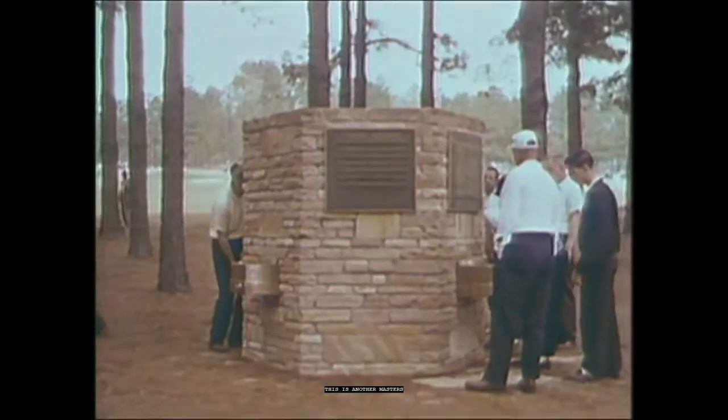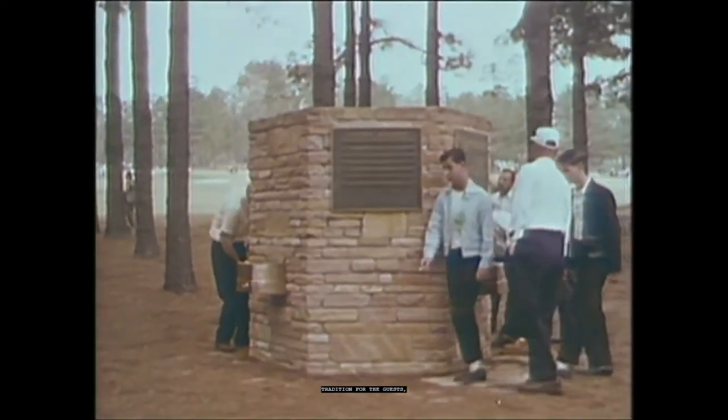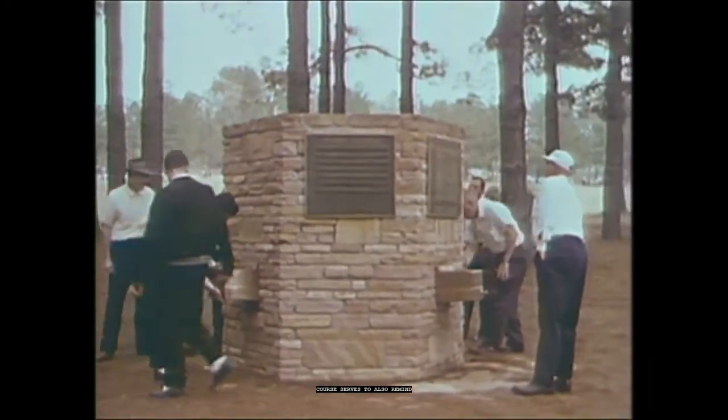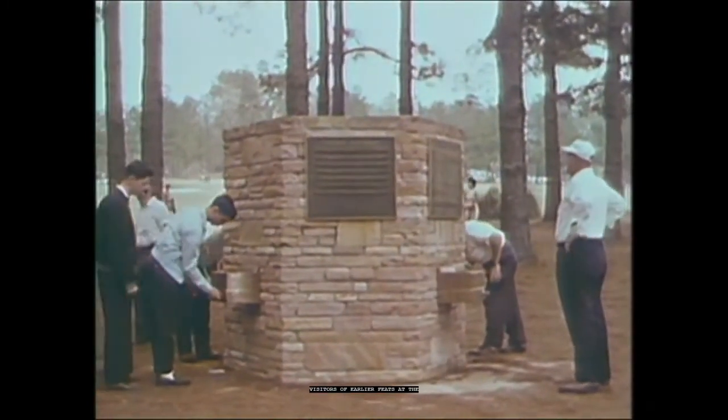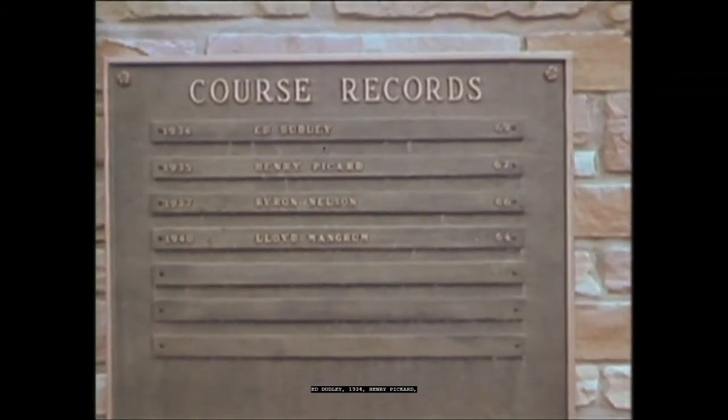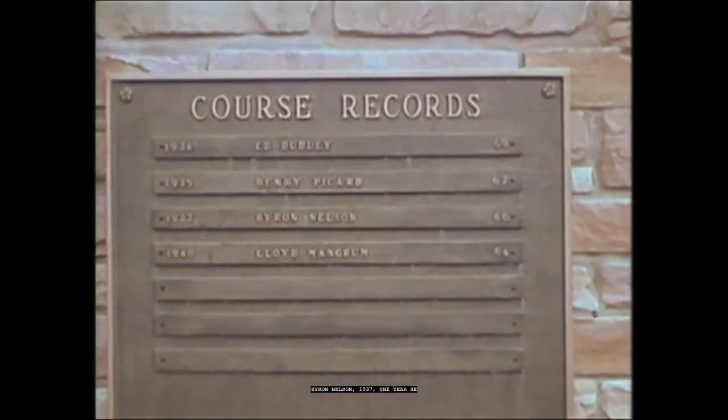A new drinking fountain far out on the course serves to also remind visitors of earlier feats at the National — former winners and course record setters, such as Ed Dudley, 69 in 1934; Henry Pickard, 67 the next year; Byron Nelson, 66 in 1937, the year he won the first of two Masters titles; and Lloyd Mangrum, 64, shot on opening day in 1940.